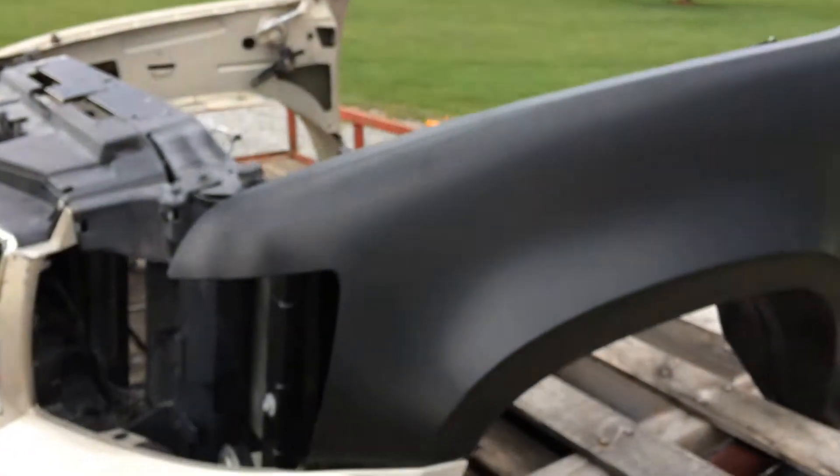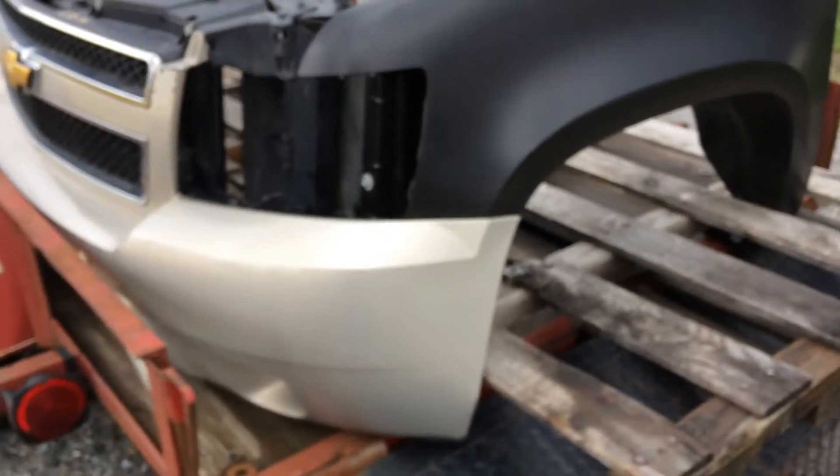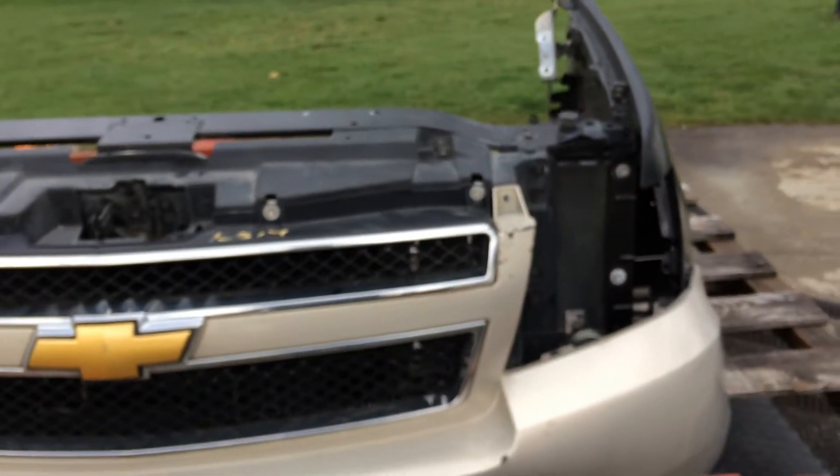This front end came from Lima, Ohio, a place called Kenny's Wrecking. It was about a six and a half hour drive to go up there, and it poured down rain all day long.